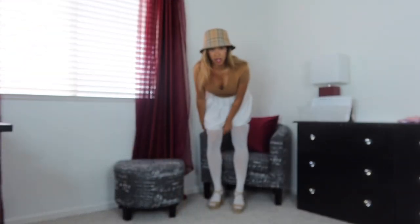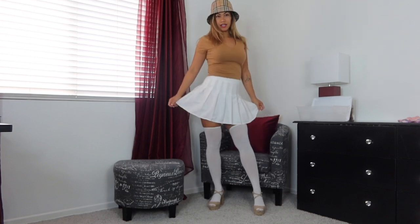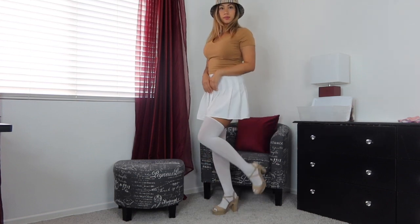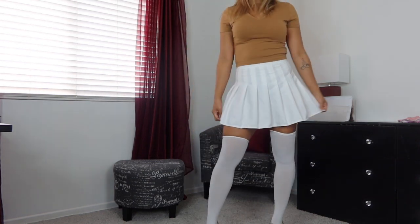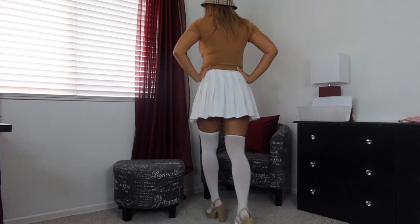Alright guys, I got my outfit on - I think it looks so cute. I wasn't planning to wear it with the hat but I saw it last minute. So this is what it looks like - there are my thigh high stockings and my heels. We have the pleated skirt and my top. This is what it looks like from the front and then the back side.